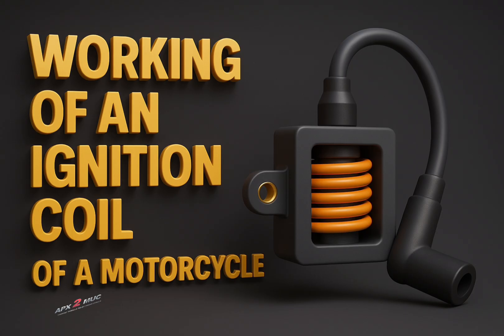The ignition coil of a motorcycle is a critical part of the ignition system. Its main function is to convert the low voltage of the battery, which is usually around 12 volts, into a higher voltage — up to 40,000 volts or more — needed to produce a spark at the spark plug, which ignites the air-fuel mixture in the engine.